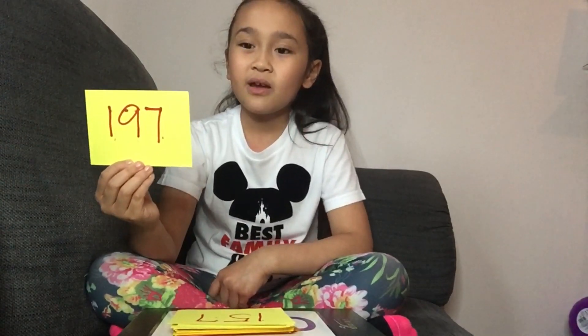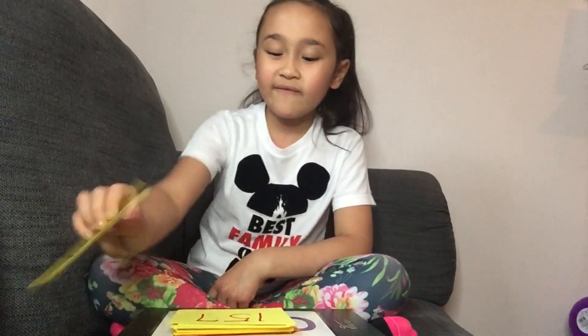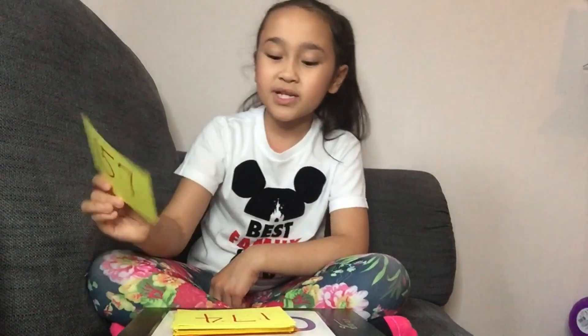The double of 197 is 394. Next one. The double of 157 is 314.